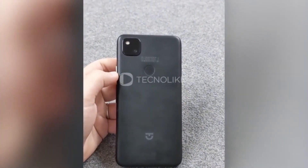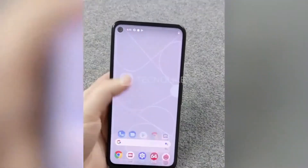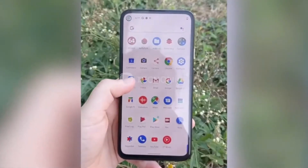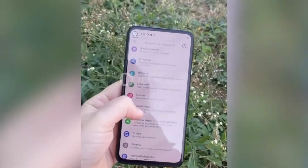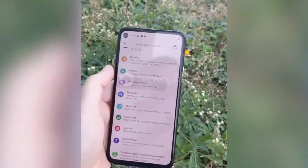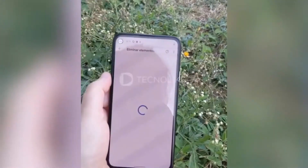Let's talk about the Pixel 4a camera specs and camera samples — this is the most anticipated and most awaited feature of this phone. It is clear from the image that it will have a single camera setup. You can see this official picture of the Pixel 4a box, which was leaked, and it confirms that Google Pixel 4a is all set and ready to launch. We may see it very soon.